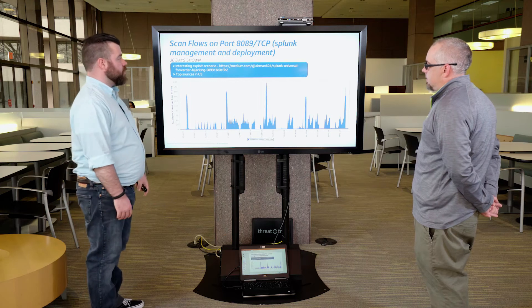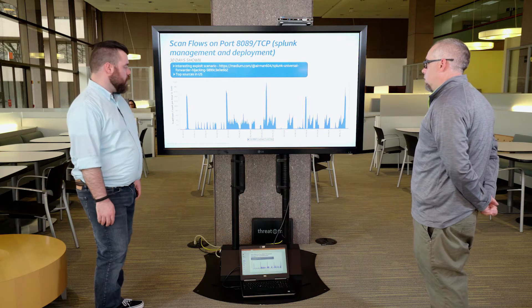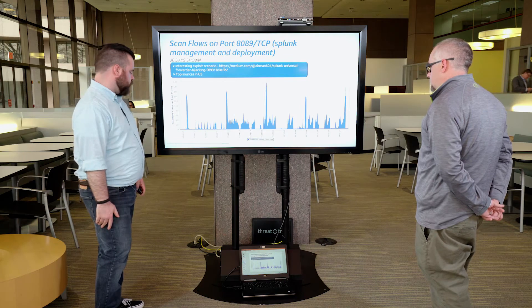Port 8089 is the other port that jumped up this week. Splunk uses 8089 for two different things: management and deployment. There's an interesting exploit scenario where you can connect to a Splunk instance, upload something, and then switch it back — a technique called forwarder hijacking. The top sources are all in the US, and we peak somewhere around 180 million scan sources per hour — significant. It seems someone is scanning it in a very concentrated way for a short period of time.